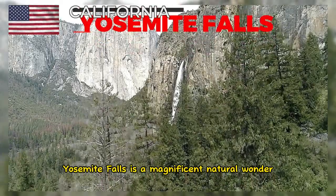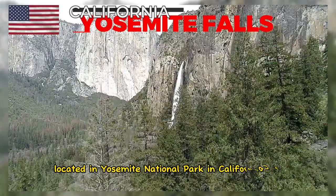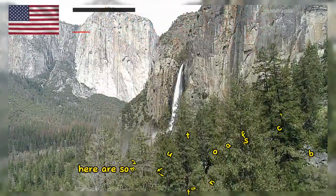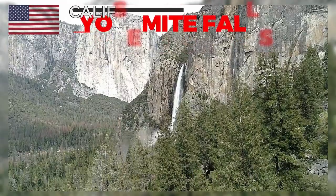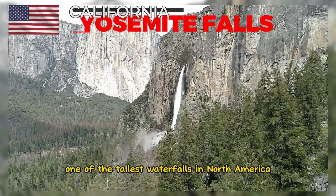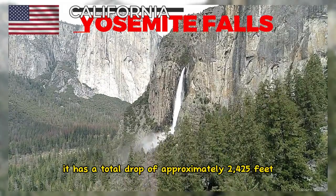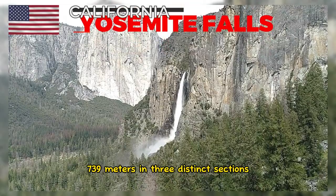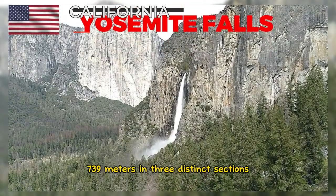Yosemite Falls is a magnificent natural wonder located in Yosemite National Park in California, USA. Here are some interesting facts about it. Yosemite Falls is one of the tallest waterfalls in North America, with a total drop of approximately 2,425 feet in three distinct sections.